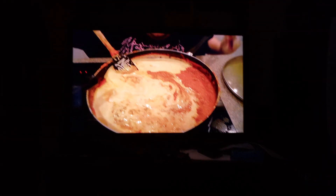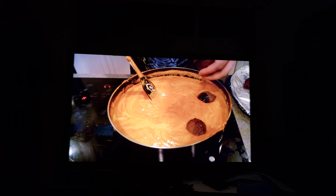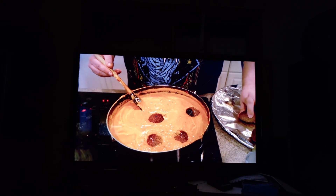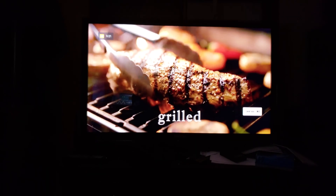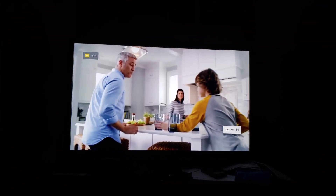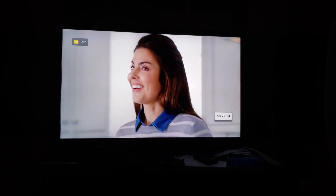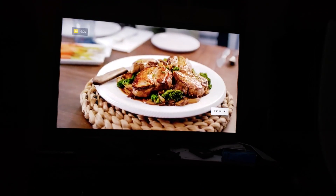I just want to let everybody know that I'm using the YouTube application on the Nvidia Shield, and after a while of playing videos, this is what it does. The sound works okay but the video keeps freezing, and then it catches up with itself, and then it freezes again. I have no idea what's the matter with it — I don't know if it's a problem with the Shield or not.